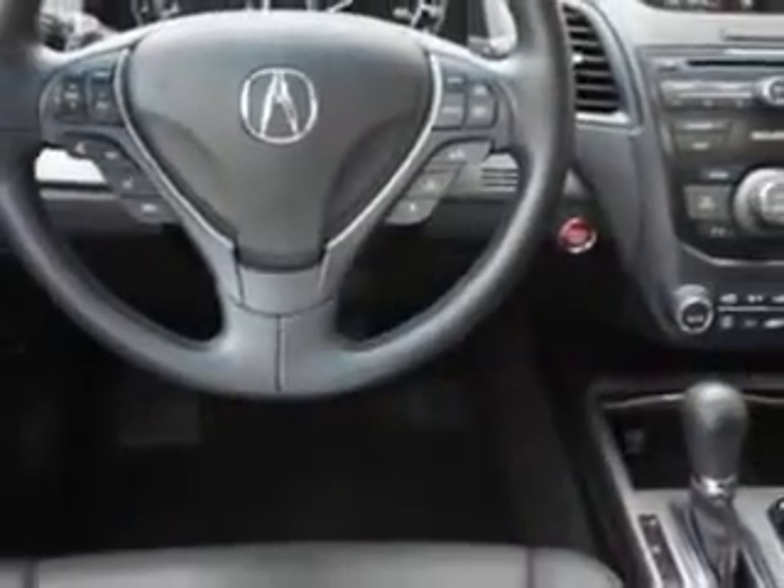Exterior mirrors: heated. Daytime running lights, and much more. Enjoy the drive and have peace of mind in this 2014 Acura RDX. See us at Woodfield Acura today.